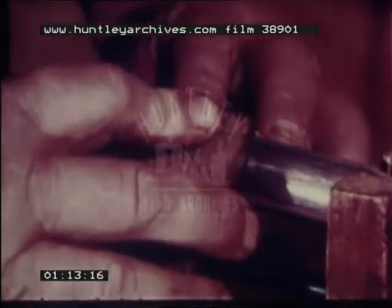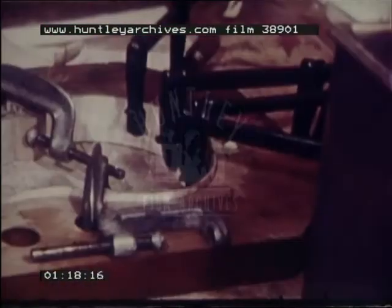Each piece of wood for a violin is gently shaped with the heat of a shielded soldering iron before the violin is assembled.